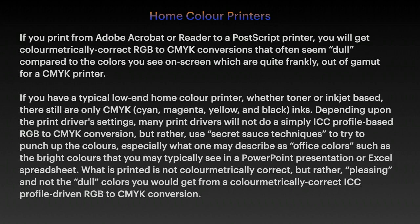Depending on the print driver settings, many print drivers will not do a simple ICC profile-based RGB to CMYK conversion, but rather use secret sauce techniques — really up to the printer manufacturers — to try to punch up the colours, especially what one may describe as office colours.